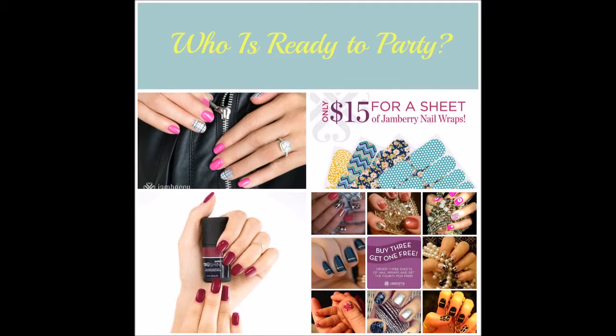Hi there, it's Lara Villa with Jamberry Nails. Welcome to this Jamberry Party. You are going to have a blast in this Jamberry Party and learn all about the exciting products we have to offer. I'm going to help you through it. Your host and I are so happy that you're here.